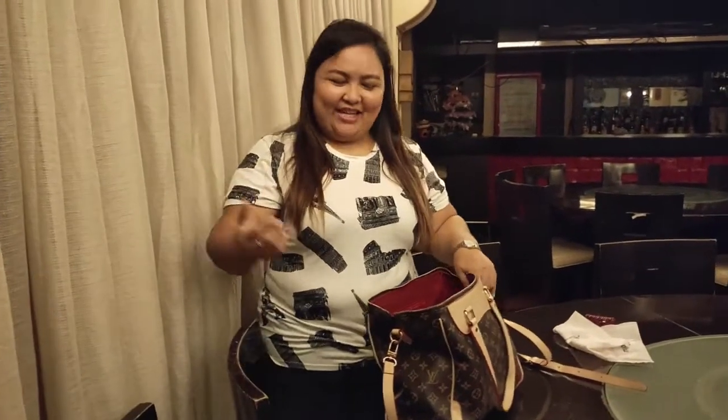Okay so that's it guys. I hope may natutunan kayo paano mag-organise ng bag and paano ma-organize yung loob ng bags para at least mas maayos.